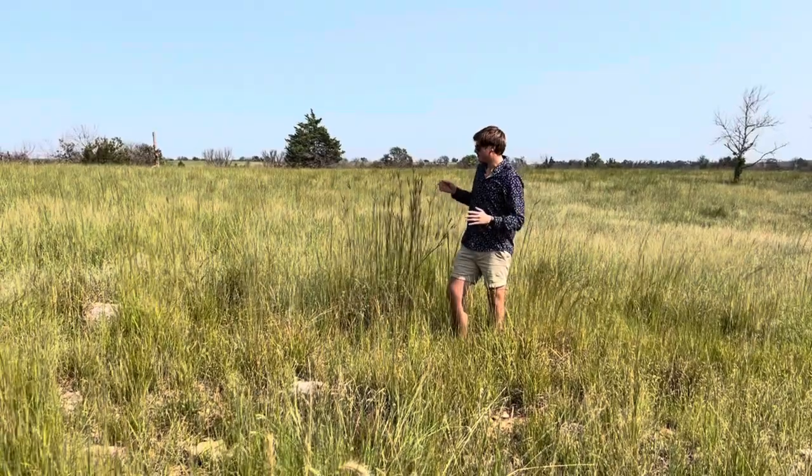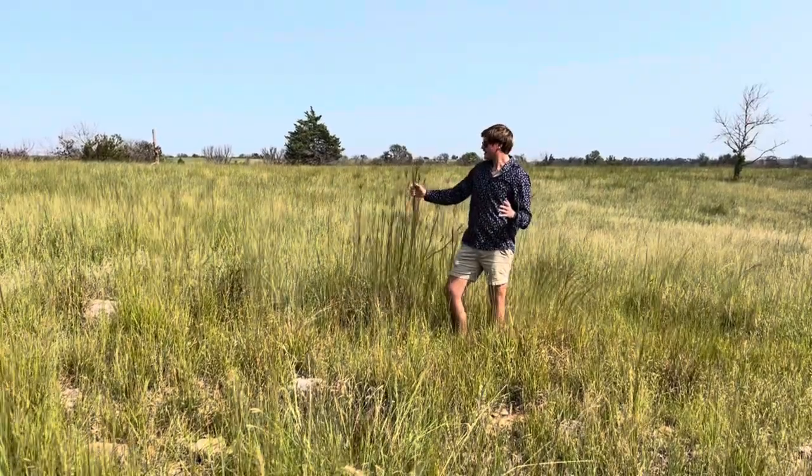I like to imagine the root systems underneath my feet and just how deep they go — all the networks going underneath. It makes me walk with a little more care. I actually normally walk around barefoot so as not to damage too much. Thanks for watching this video, see you next time.